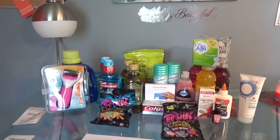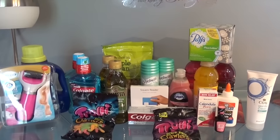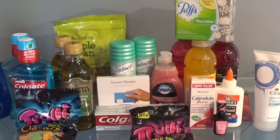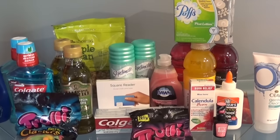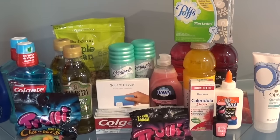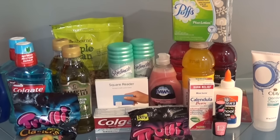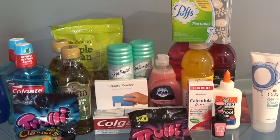For the very first transaction, I'll read the receipt quickly of what I got. I bought the Vitamin Waters, the Dawn, the Puffs, the Colgate, the Elmer's Glue, the Square Card Reader, the Wet n' Wild Fingernail Polish, Trolley Candy, Calendula, and the Skintiment Shave Gels. They're all right there together.